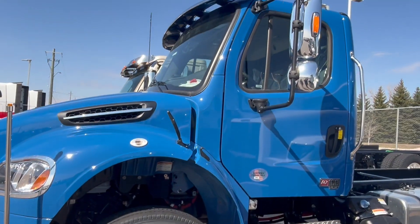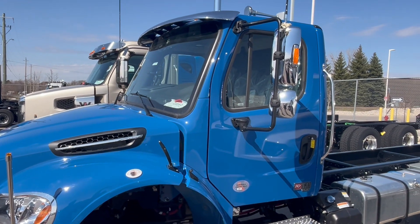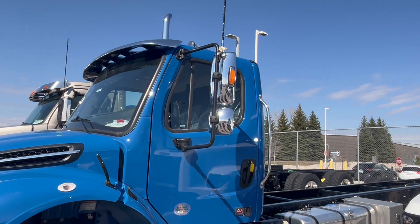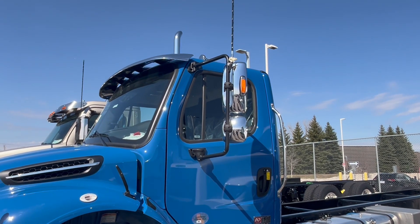The sun visors are an option. You can get the body color, or this one happens to be the bright clad. Mirrors are breakaway — you can get the power heated, black chrome lighted. CB antennas there, as you can see.